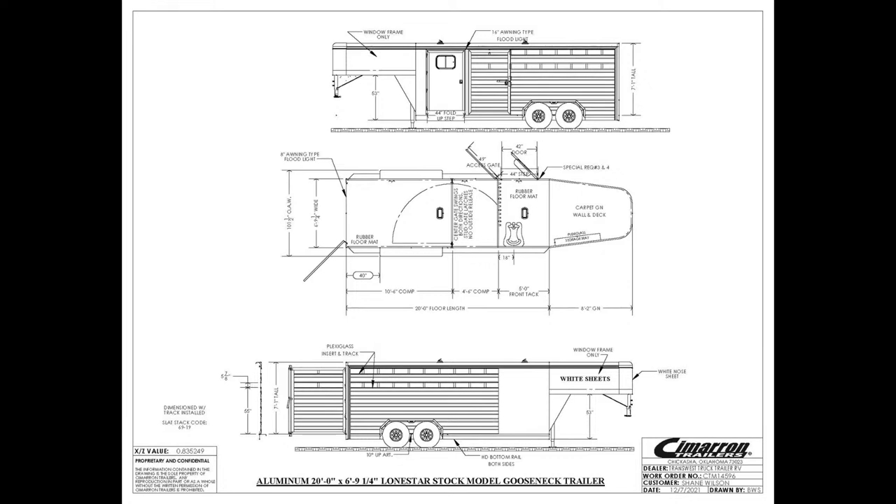It is a 2022 Cimarron Lone Star 20-foot combo. We're 20 foot on the floor. We have a five-foot front dressing room. When we go to the stall area, you're going to have a 19-foot stall area. It's the standard width which is 6'10" wide and the standard height which is 7'1" tall.